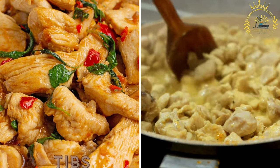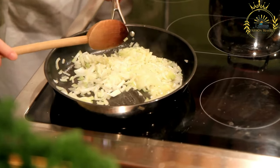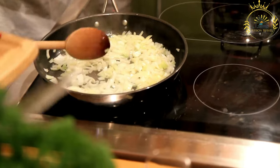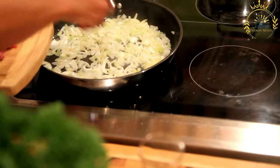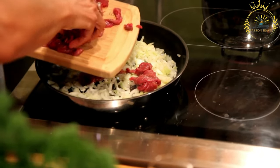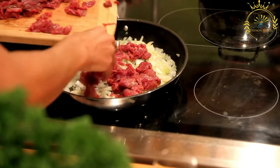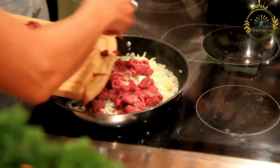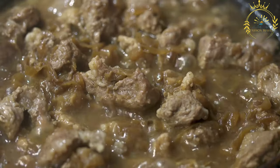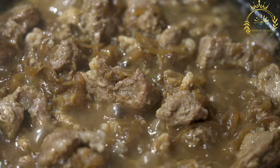Tibs is a popular Ethiopian and Eritrean dish — a flavorful stir-fry typically made with small pieces of meat such as beef, lamb, or chicken, along with sautéed onions, tomatoes, and a blend of spices. Tibs is known for its aromatic and savory taste and is a favorite among locals and visitors alike.